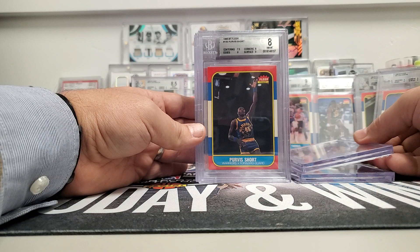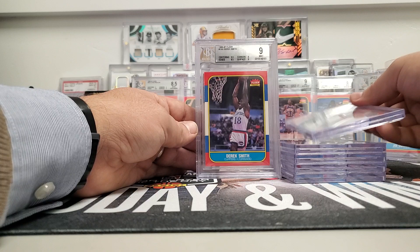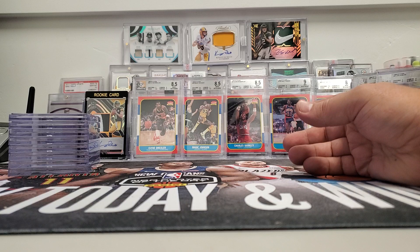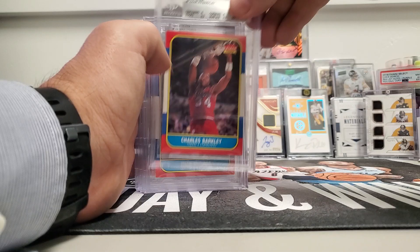That one was a nine. Fat Lever was a nine. Purvis Short came back an eight, Jack Sikma an 8.5, Jerry Sichting 8.5, Harvey Grant 8.5. Derrick Smith a nine and Larry Smith was a nine. So there are a few that were missing — obviously the big dog with Michael Jordan — and I don't think we had a Hakeem Olajuwon in this collection either. But yeah, the bigger rookies we'll do another recap on those.